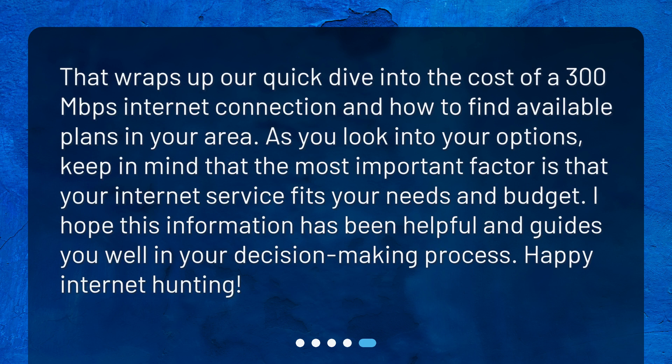That wraps up our quick dive into the cost of a 300 megabits per second internet connection and how to find available plans in your area. As you look into your options, keep in mind that the most important factor is that your internet service fits your needs and budget. I hope this information has been helpful and guides you well in your decision-making process. Happy internet hunting!